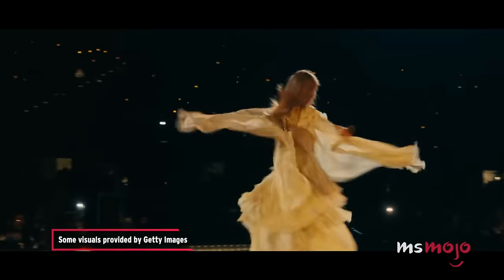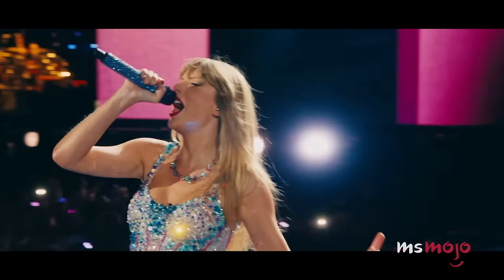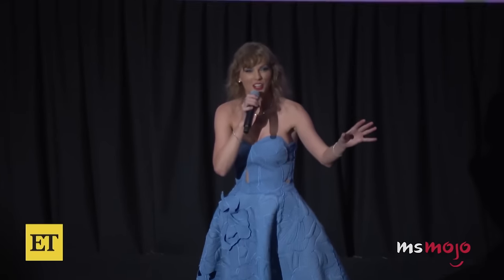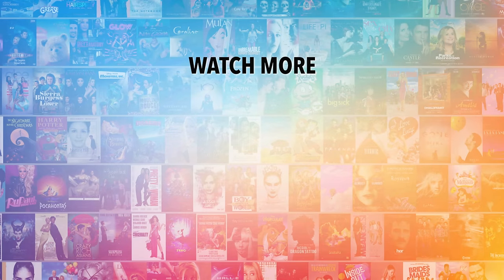Which of these behind-the-scenes facts made you wish you had tickets to the Eras Tour? Let us know in the comments. Taylor Swift herself said she's never had a fraction of the amount of fun she had on the Eras Tour. Do you agree with our picks? Check out this other recent clip from Ms. Mojo, and be sure to subscribe and ring the bell to be notified about our latest videos.